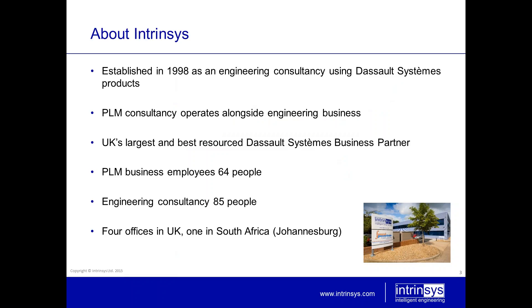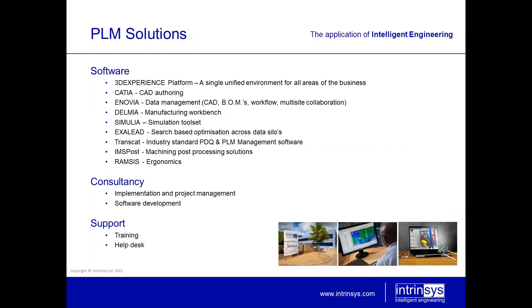Today our subject is Linear Dynamics. Before that, we'll just introduce you to Intrinsys as a company. We've been established since 1998 as an engineering consultancy using Dassault Systèmes products. PLM consultancy is a large part of our business alongside our engineering consultancy. We're the UK's largest and best-resourced Dassault Systèmes partner at the moment. We employ at least 64 people in PLM and our engineering consultancy has 85 people. We have four offices in the UK and one in South Africa.